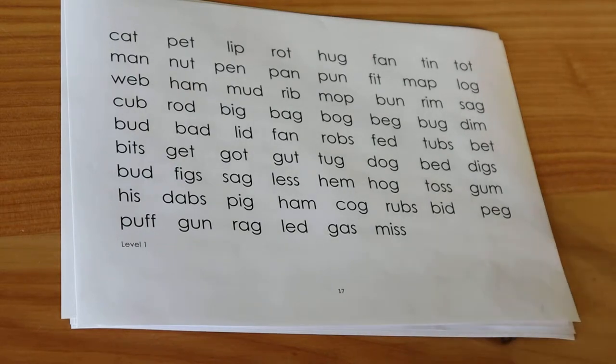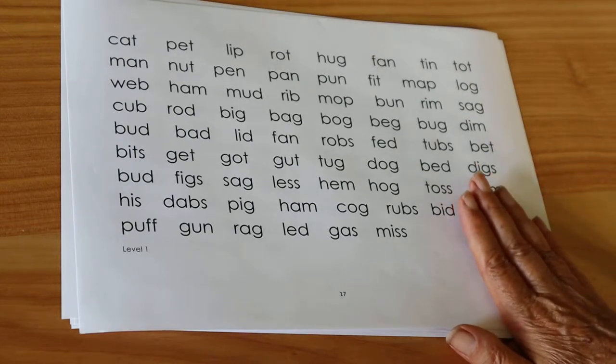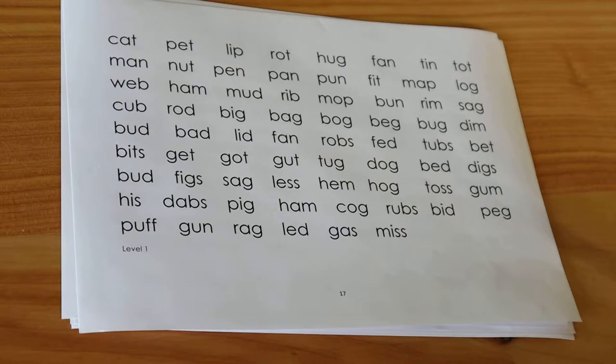This decoding test is the most important and revealing of these tests. If you have time for just one, do this. Firstly make sure you print the pages in landscape mode like this. Ask the child to read these words across the page. Tell them you want to see how many they can read correctly in a minute.